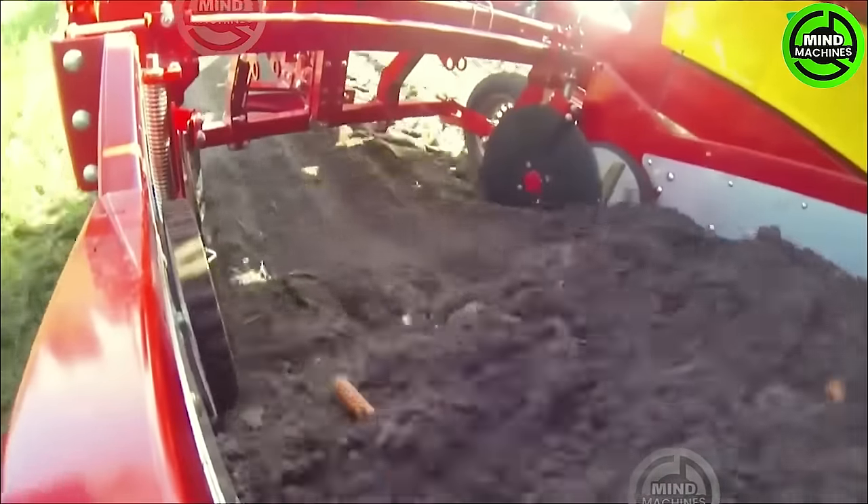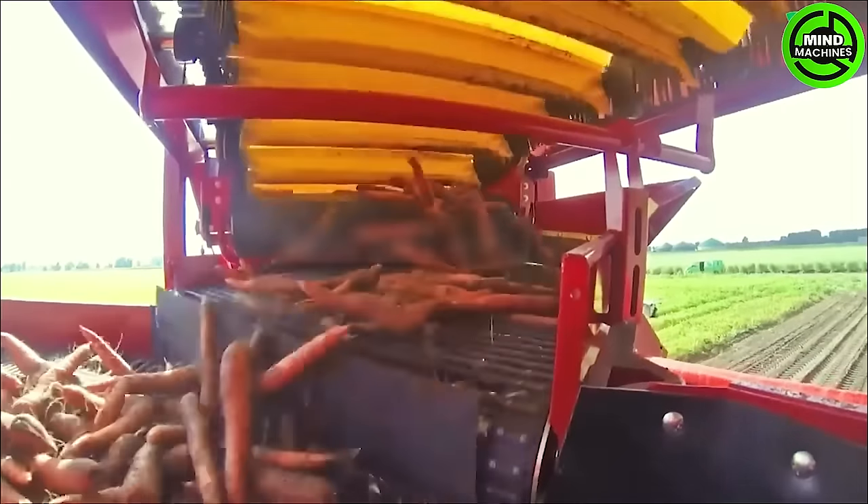A specialized carrot harvester featuring a lifting mechanism is designed with a sturdy digging arm and flexible lifting capacity. This setup significantly eases the process of transferring harvested carrots onto a conveyor belt for seamless transportation.